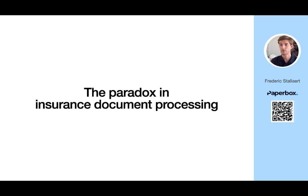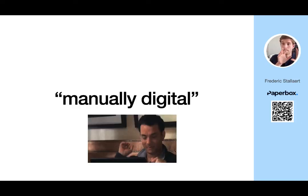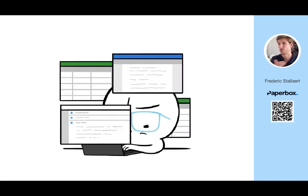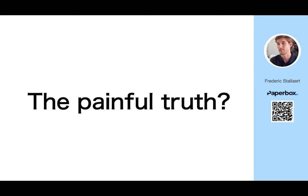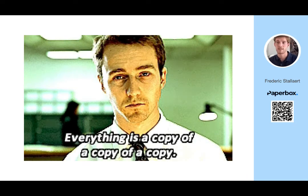Here's the paradox in insurance document processing: it is manually digital. Claims handlers are tied up with too many tools while drowning in customer claims. The painful truth? Automation is siloed, and data transfer means copy-pasting at best.